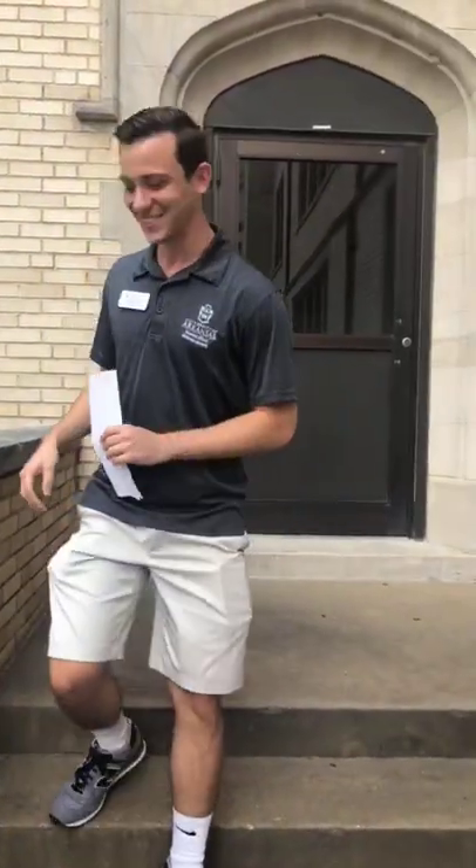I'm actually a senior conference ambassador for University Housing. Over the summer, we coordinate all the summer conferences and things, and this is just a fun addition to the job. I love the University of Arkansas.